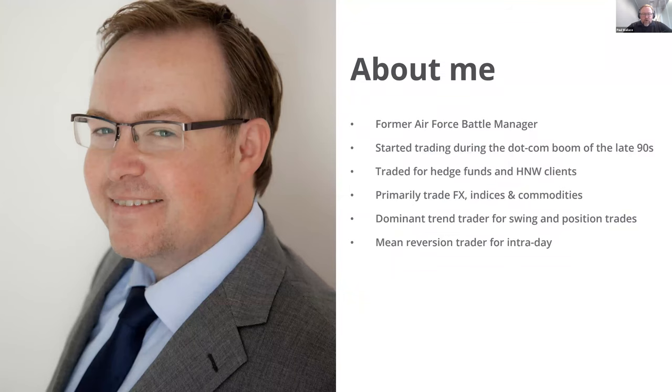For those of you who don't know me, my name's Paul. I've traded for a good while and have spent many years trading for myself, for funds, and for high net worth clients, but also doing consultancy and coaching work with traders. I'm a dominant trend trader for my swing and position trades and a mean reversion trader for intraday trading.